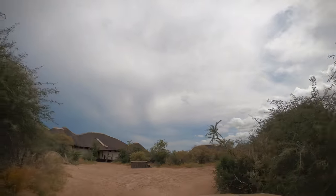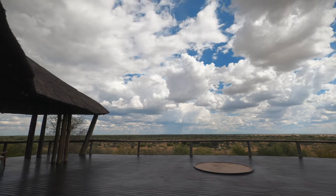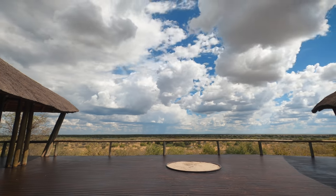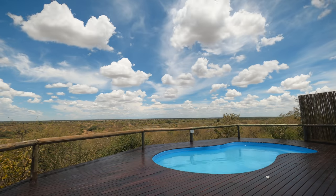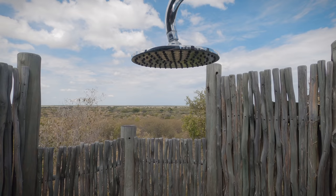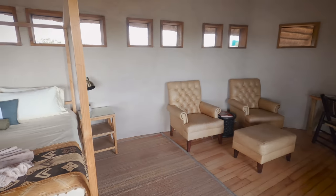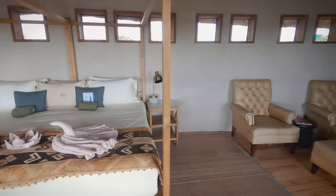At Taupan we checked into Kwon Do Safari's Taupan camp for a couple of nights of luxury. Taupan camp is perched on a dune overlooking the pan and each room has a private balcony and outdoor shower with a view. Plus there was electricity to charge up my batteries and they kindly filled the water tank on the vehicle as well.